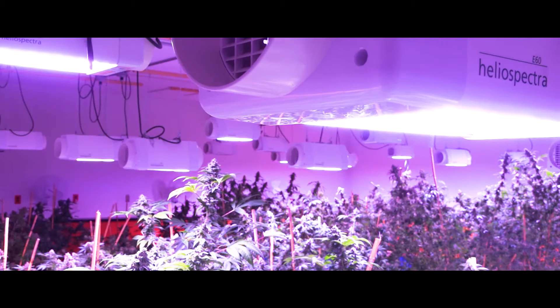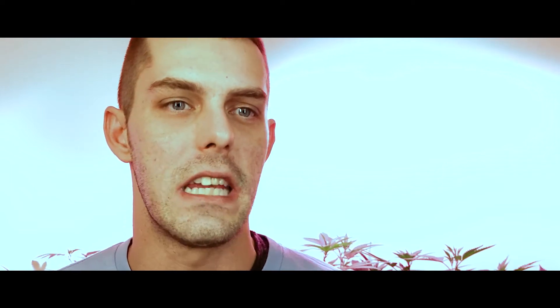With the LED technology, the savings on HVAC and electric — and just being able to control your room to that much more of a degree — has helped us really hone in on each strain.